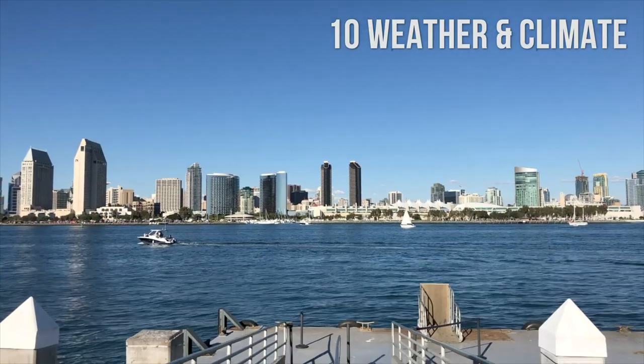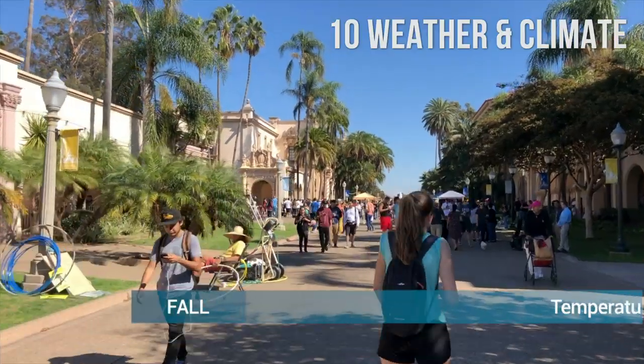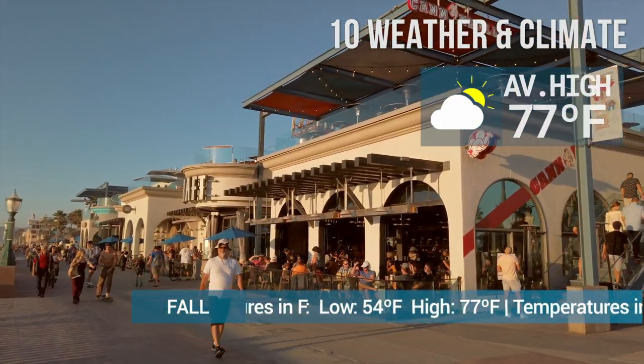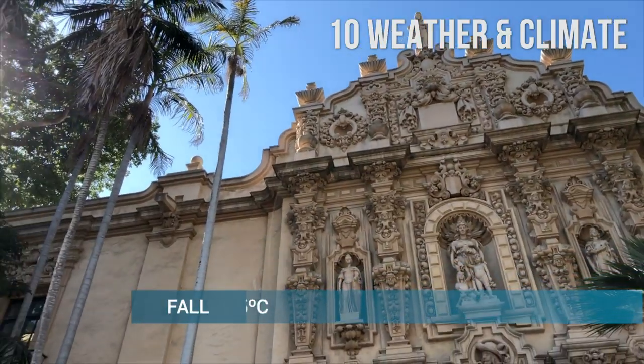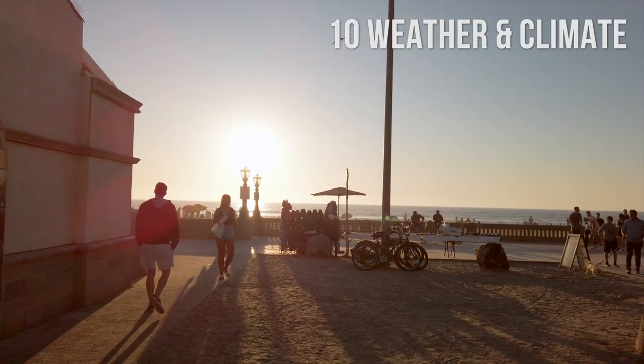Weather in the fall is still warm in September and part of October, but then quickly becomes colder. Temperatures range between 54 and 77 degrees Fahrenheit, or 12 and 25 degrees Celsius. Of course, these are all just averages — the weather and temperature can be different when you visit, so remember to always check the weather forecast before you travel.